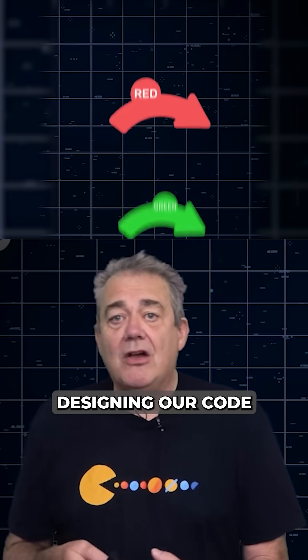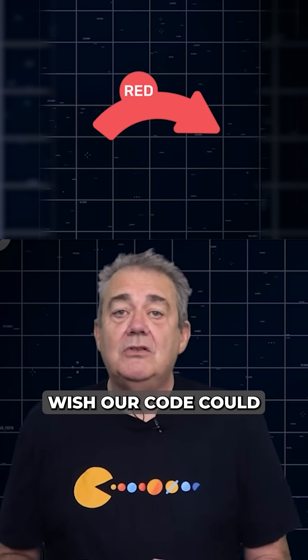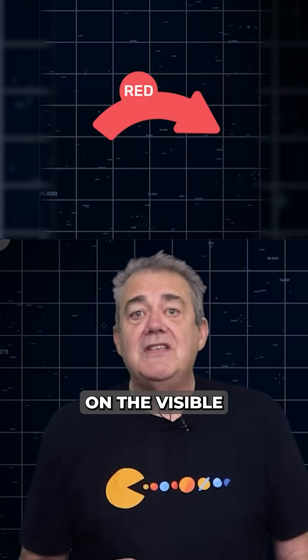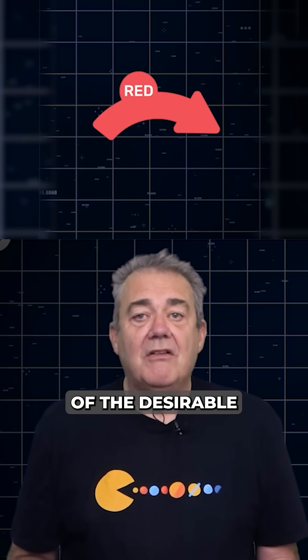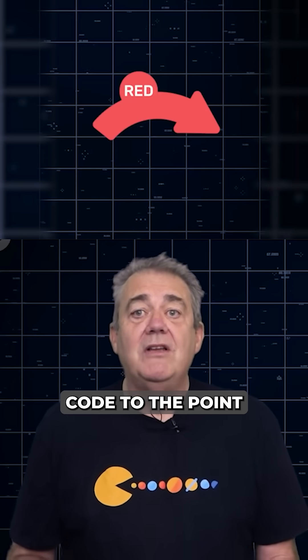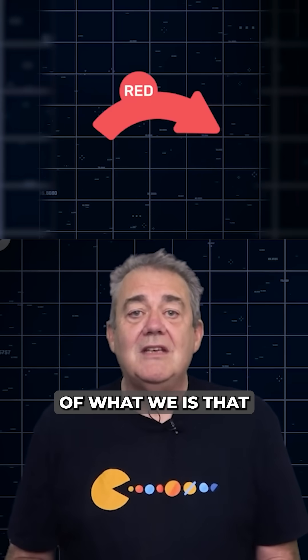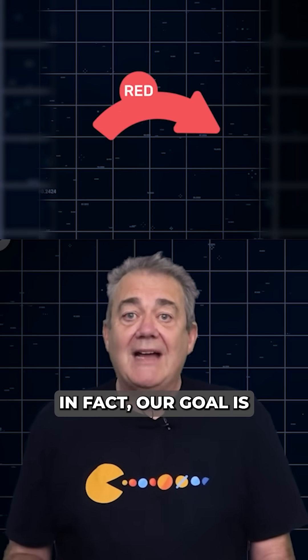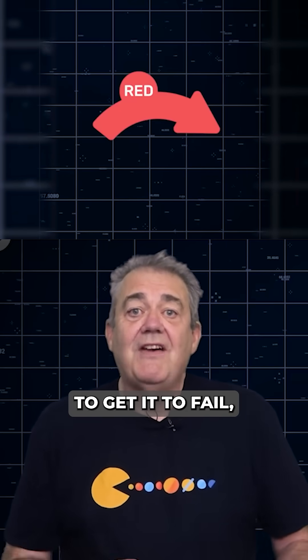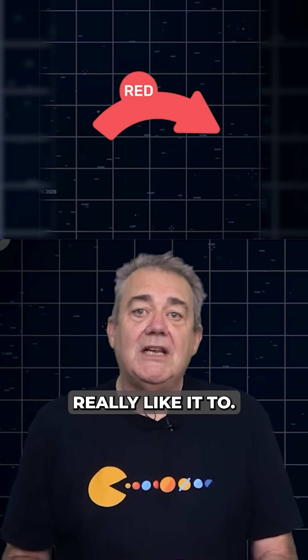We begin by designing our code purely from the perspective of a consumer of it. We do this by writing a test that expresses as clearly as we can something that we wish our code could do, focusing only on the visible outcome that we expect to observe from the outside. We get this little automated specification of the desirable behavior of our code to the point where we have a nice, clear, ideally simple statement of what we expect to see — enough so that our test can run but not yet pass. In fact, our goal is to get it to fail but in a useful way, demonstrating that our code doesn't yet do something that we'd really like it to.